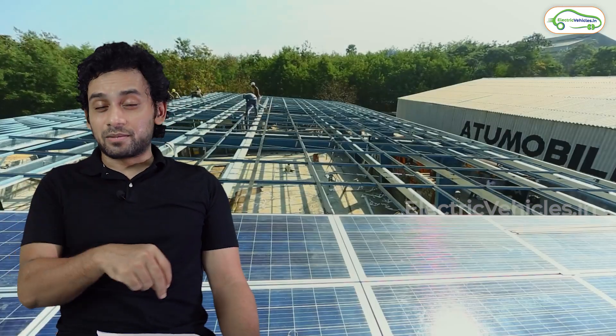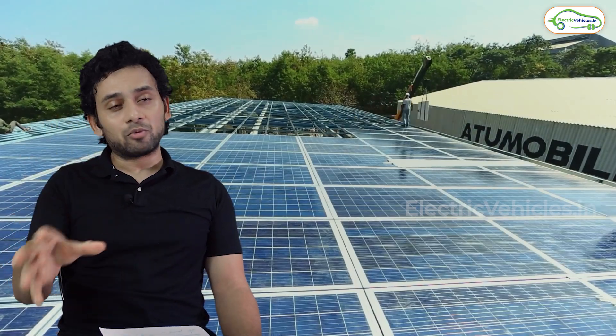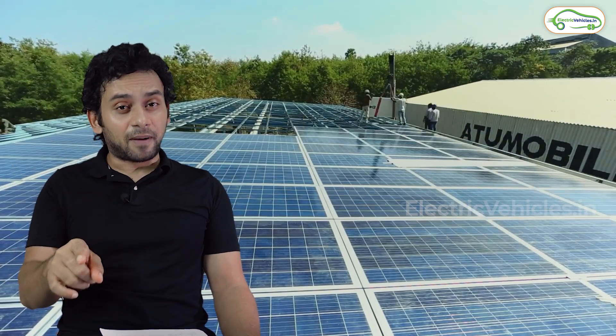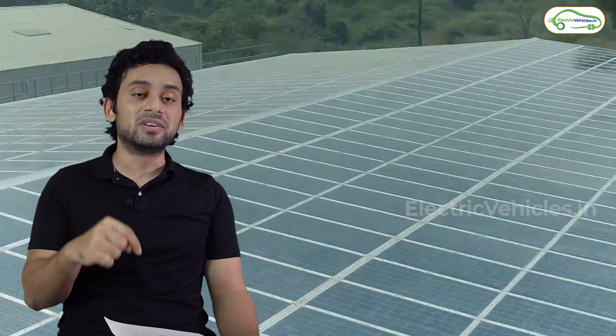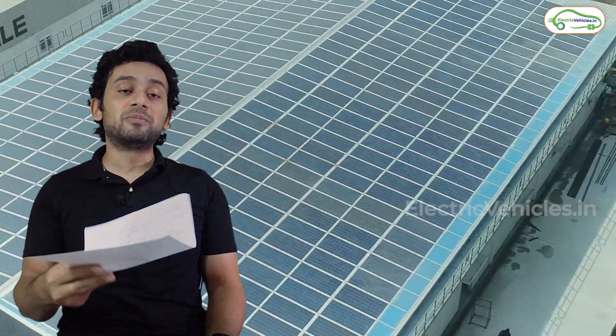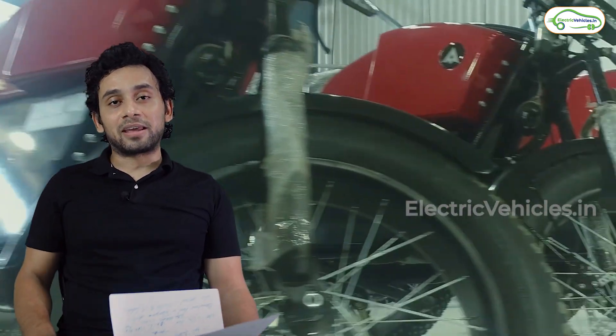The company is extremely serious about this model. They have a manufacturing plant in Telangana which is purely solar powered. The plant was previously capable of rolling out 25,000 units per year, but they have now increased the capacity to 3 lakh units, because the company hopes you'll be excited by the café racer charm and book your vehicle.